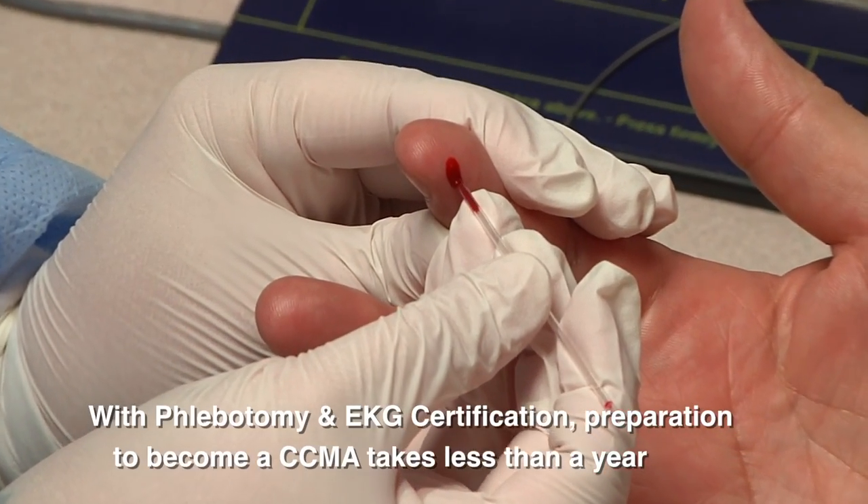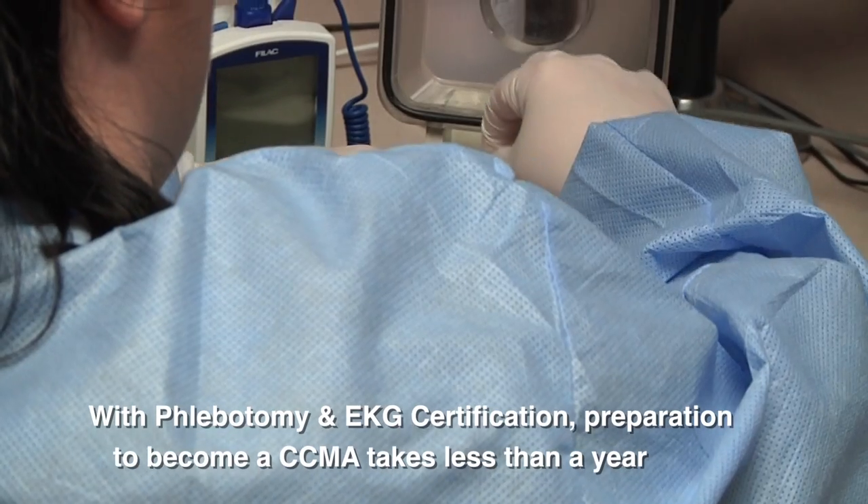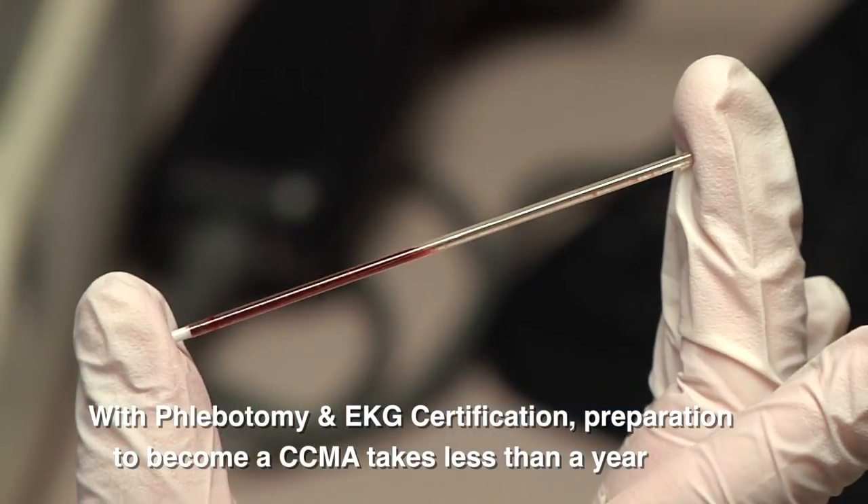With existing certifications in phlebotomy and EKG, you can become a CCMA in less than a year.